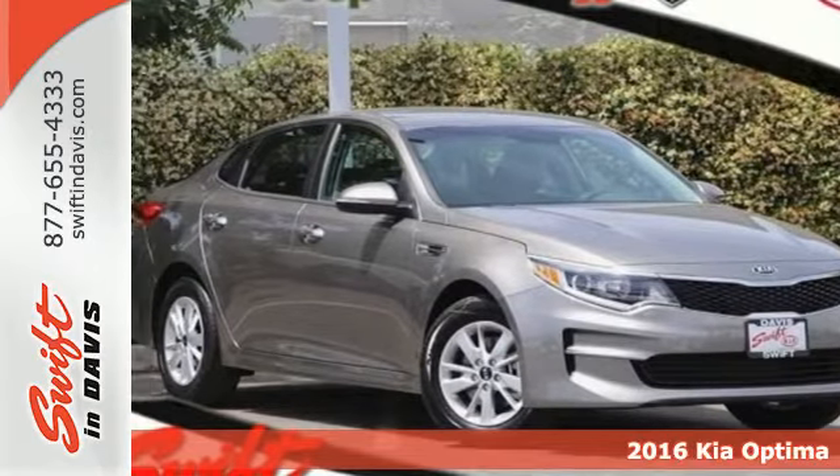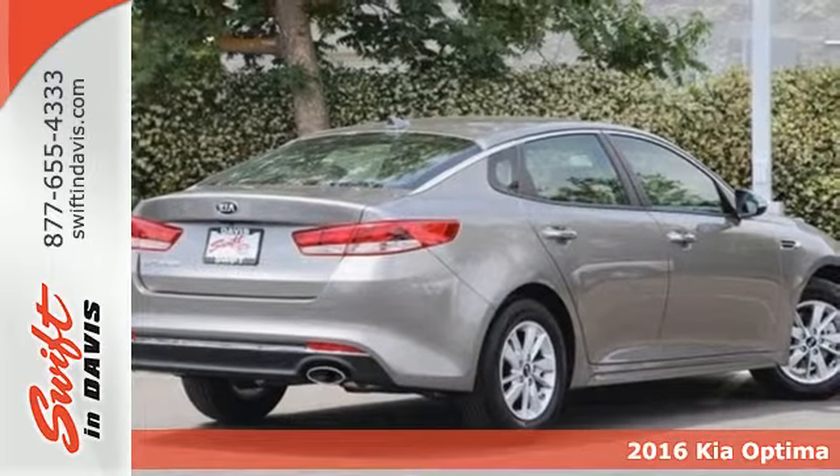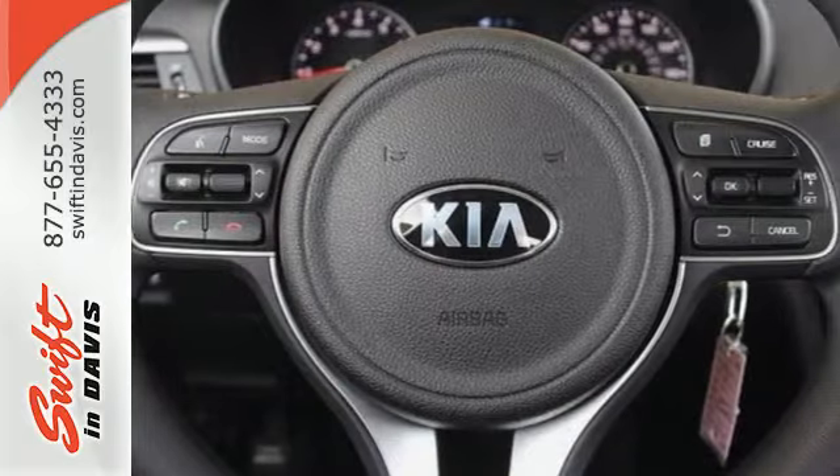It's a 2016 Kia Optima. Hello style, hello high tech. Hop into this Optima and bask in the beautiful design, then back out confidently using the rear camera.